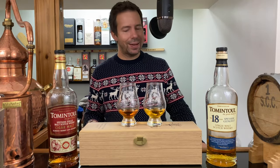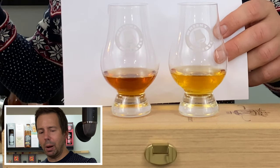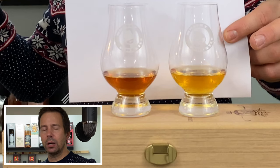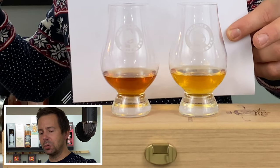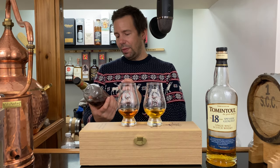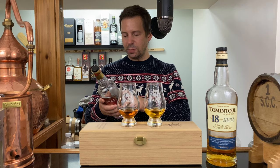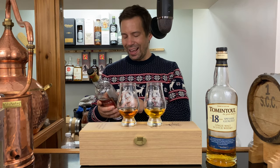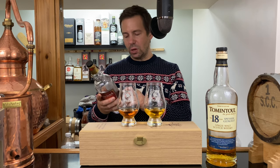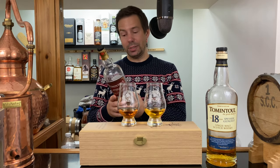Let's check the color of these two. The 18 year old has a very standard orangey amber, again probably color added, and then the Cigar Malt is quite a bit darker — that's probably mostly or all natural color. On the label it reads: Master Distiller Robert Fleming, whose family has been making whiskey in the Speyside Glenlivet region for four generations, has carefully selected the finest Oloroso sherry butts from Andalusia, Spain to mature Tom and Towel Cigar Malt. He has also included some Tom and Towel peated single malt to create this rich, complex and full-flavored single malt.